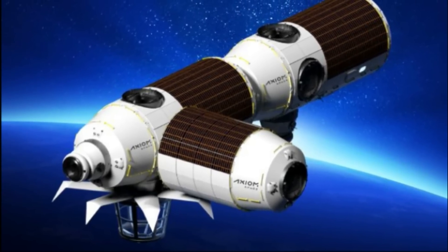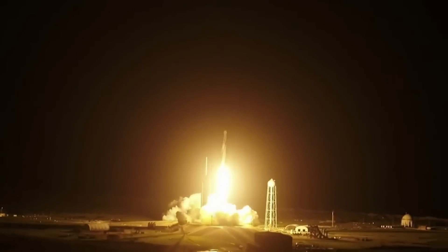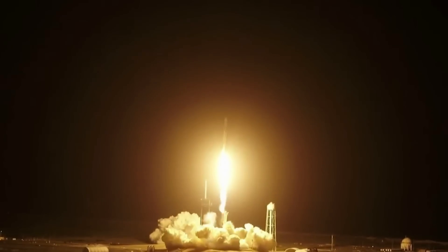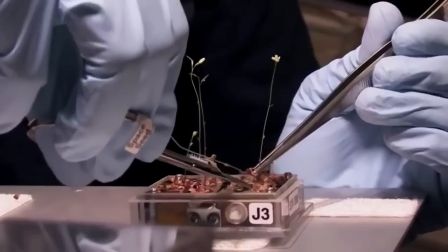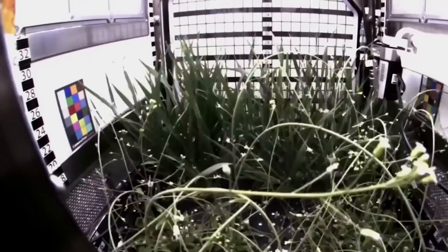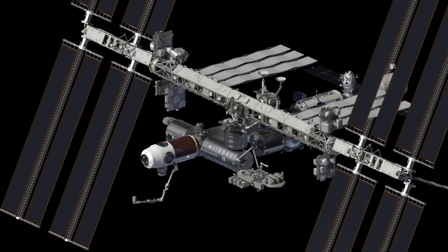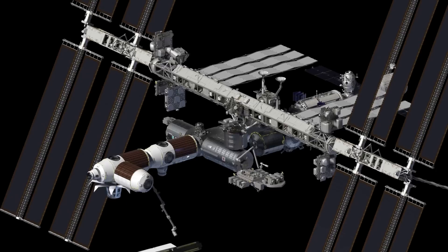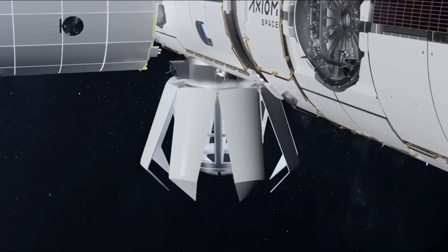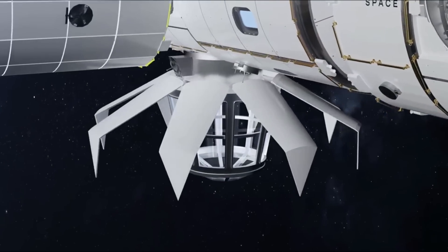Next, you have Axiom's Research and Manufacturing Facility module, expected to launch no earlier than 2026. It provides access to the unique microgravity environment as a platform to conduct innovative research, product development, process improvement, and manufacturing. The module will launch and arrive at the station with an extension on the end. This extension will be detached from the lab module and moved toward the bottom of Axiom Hab 2, serving as a viewing room with some of the largest windows ever set into space.